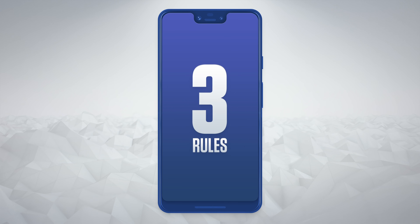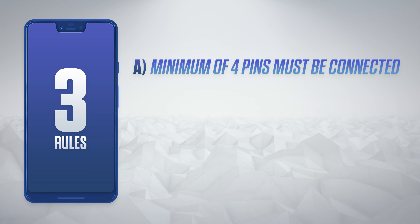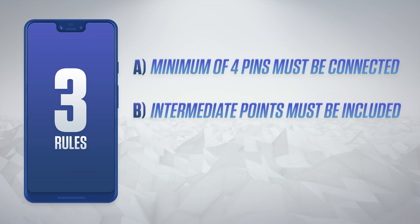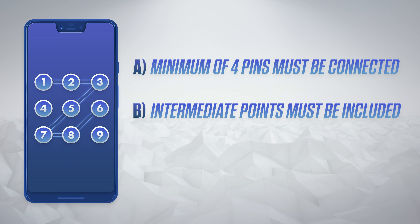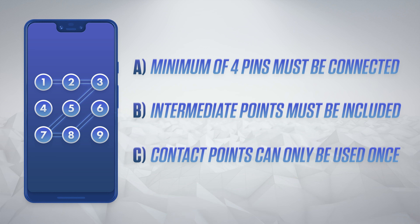Unlock patterns on Android phones generally abide by three rules. A: there have to be a minimum of four pins connected. B: any intermediate points must be included in the pattern order — you can't have one connecting straight to three without including two, unless you've already used two. And C: a contact point can only be used once, meaning a maximum of nine points.